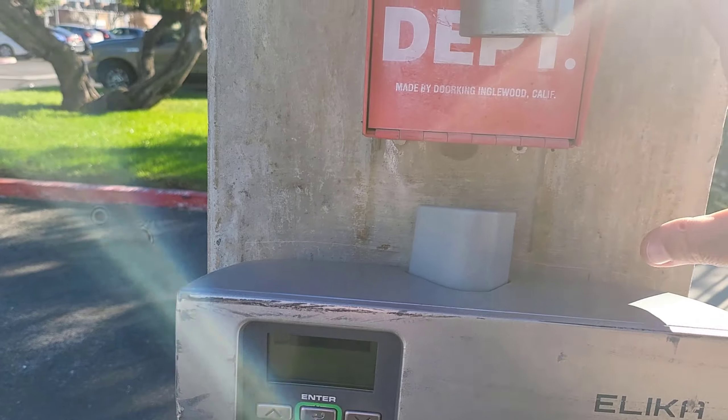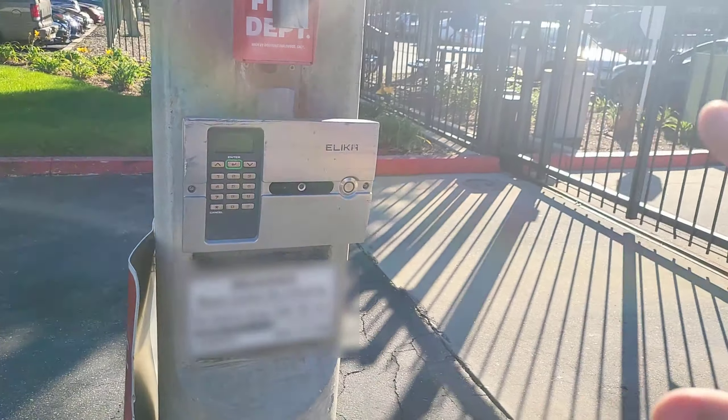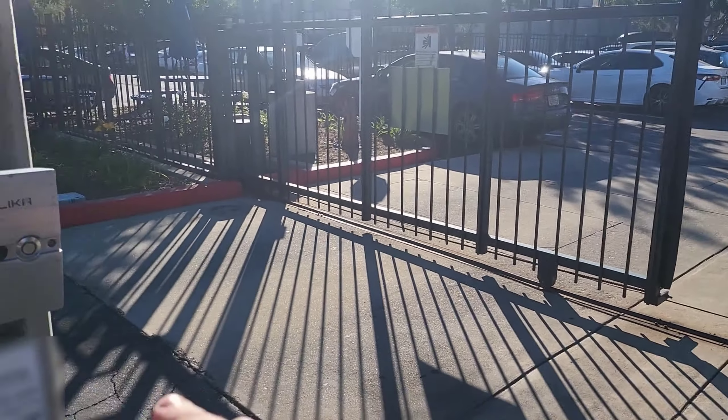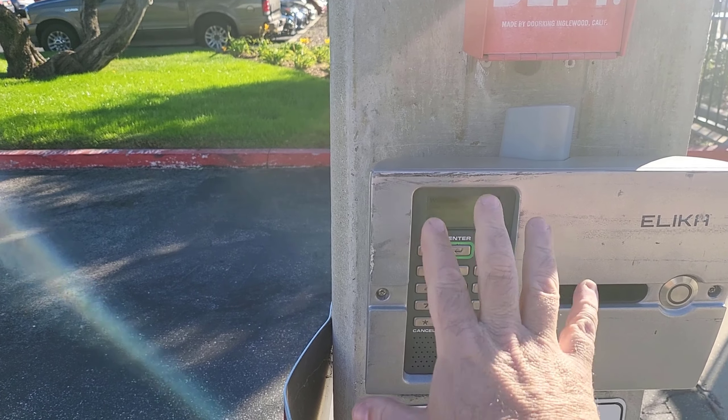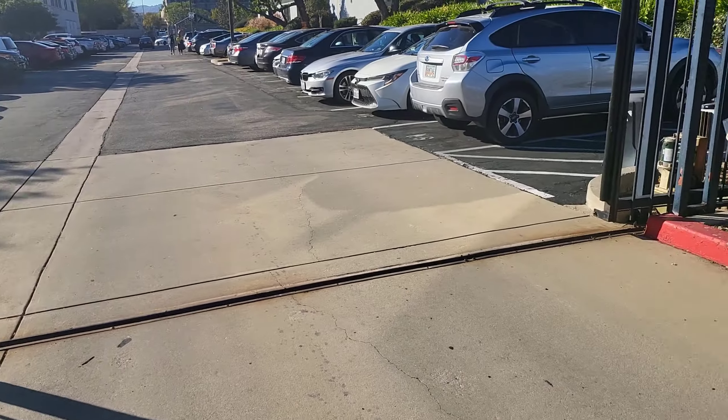We'll mount it somewhere down here so that the tenants and workers can just come here. Instead of using this keypad — which right now looks like it's working but is really intermittent — they can still bypass it and get into the building.